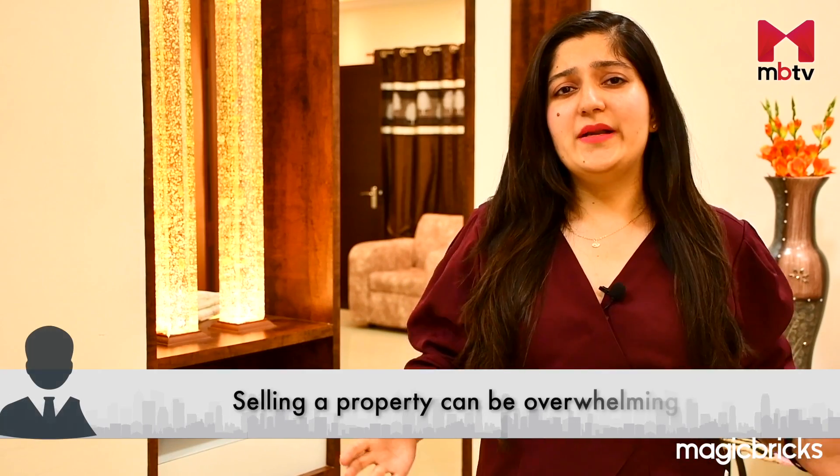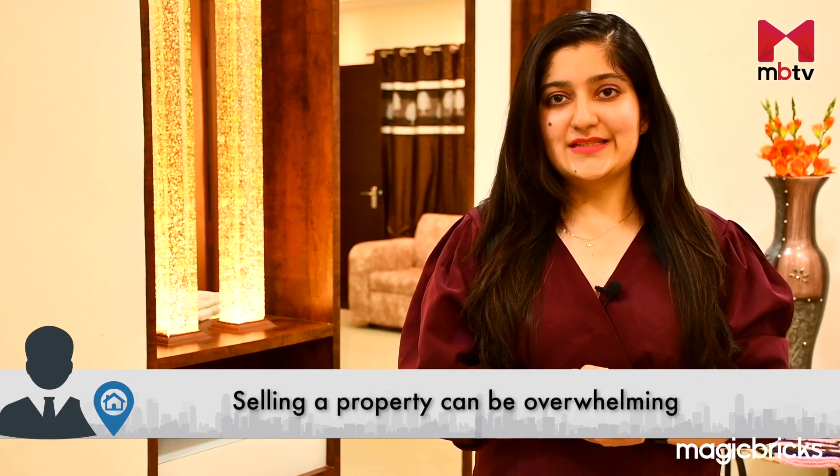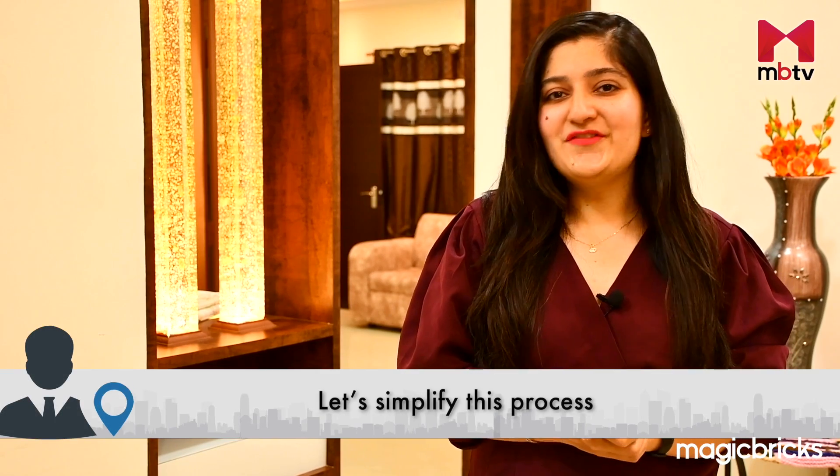Selling a property can be overwhelming, especially if it's your first time. But fear not — whether you're moving to a new job, outgrowing your current space, or just ready for a change, there are ways to simplify the process.